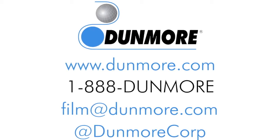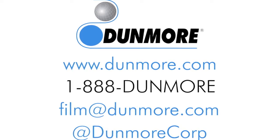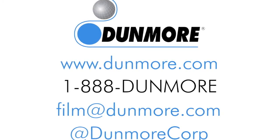Please contact us to learn more about Dunmore's multi-layer insulation films used in the manufacture of thermal protection systems around the globe and beyond.